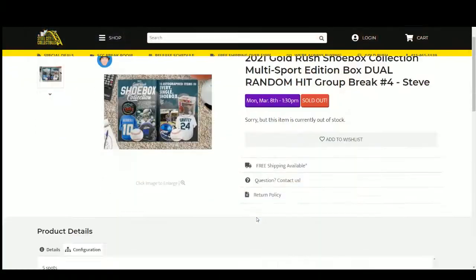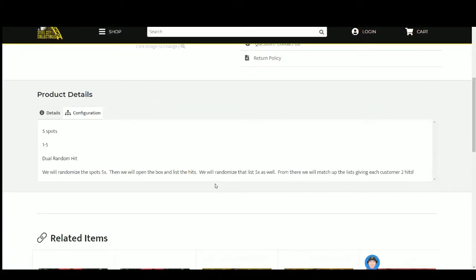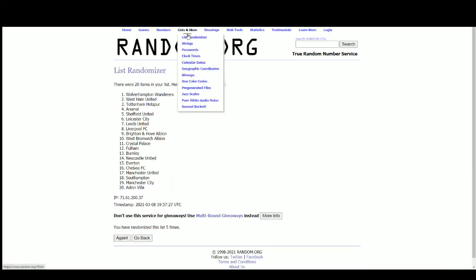Let's go ahead and jump over here. Five spots — we'll randomize those spots five times, then we'll randomize the hits five times. Pair the two lists up so that every customer is matched with two of those hits in this break. Go over to random.org here.